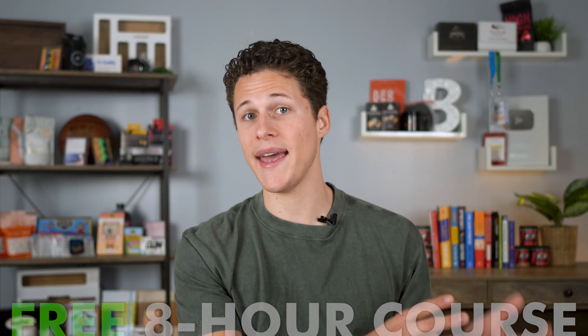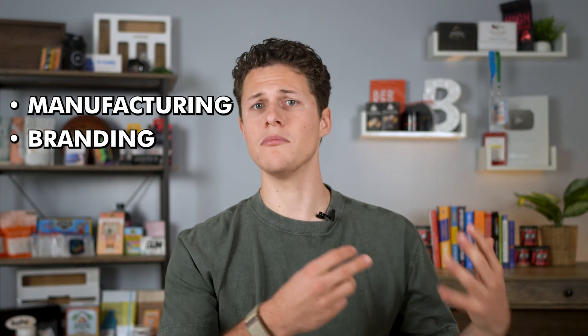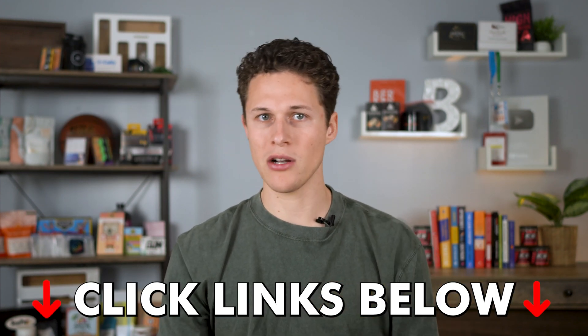Travis and I made a free eight-hour course that takes you from A to Z on how to find an Amazon product that makes money. There's a ton of content inside the course besides just finding a product — it takes you through every step of the journey, including how to get your product manufactured, how to create a brand, how to market your product so it gets more sales, and so much more. Because I want to see you succeed on Amazon, I'm giving you this course 100% for free. Click on that video right down there to find out how you can succeed with Amazon FBA, with in-depth tutorials for Jungle Scout and Helium 10.